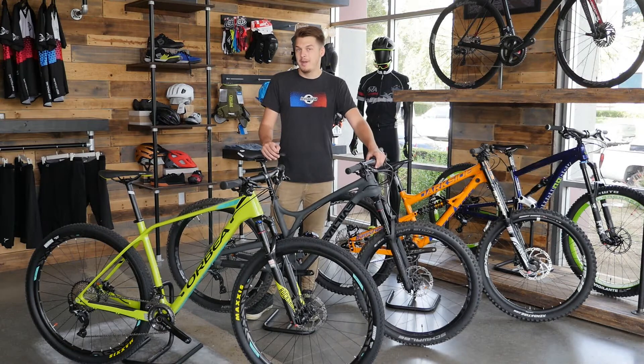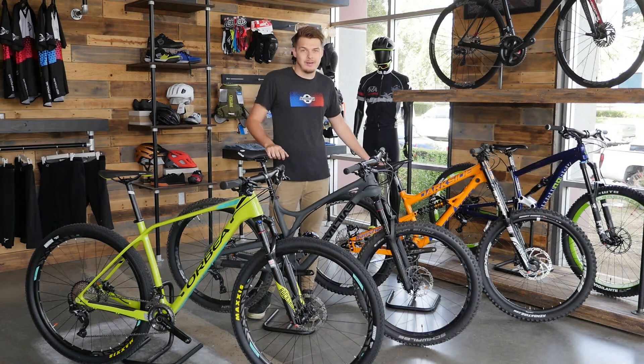Today, we have a full range of mountain bikes available to cater to each individual rider's style and terrain. We can break these bikes into three basic categories: cross-country, trail, and gravity.